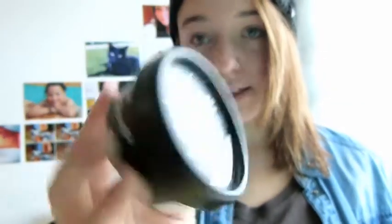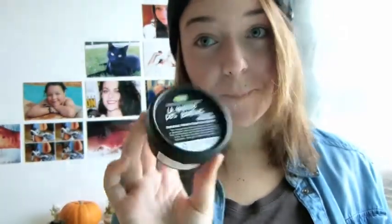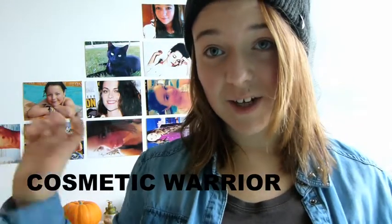One skincare product that I've been really loving is this Lush mask for your face. In English it has a different name, but it's called La Guerre du Bouton — sounds pretty weird but I don't know what it's called. It's really good against pimples, blackheads, and imperfections, because my skin was breaking out so bad. When you apply it to your face it's really refreshing.